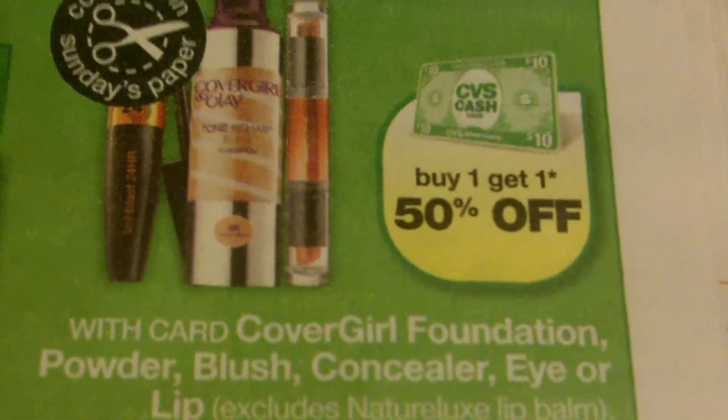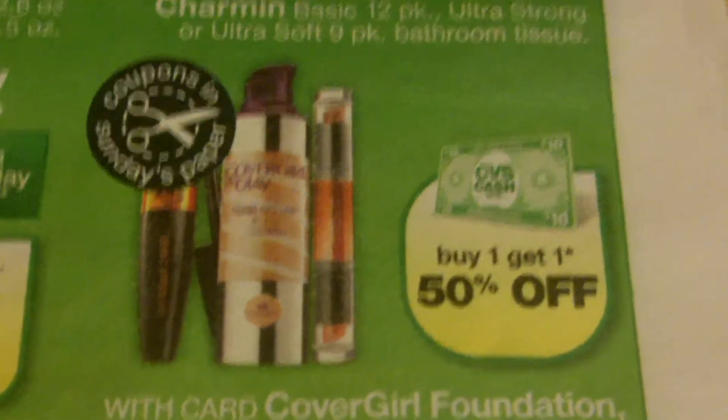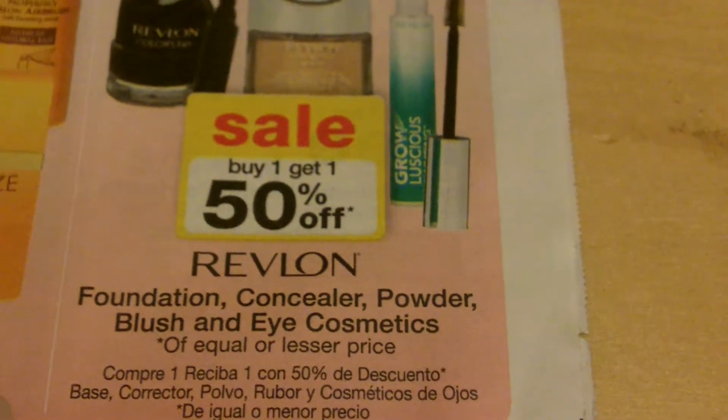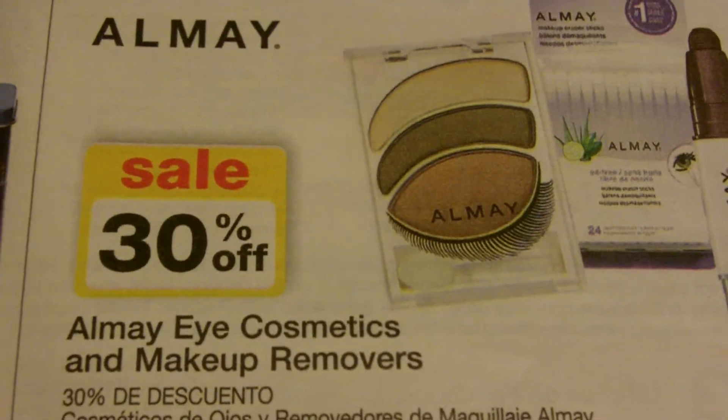CVS, one of my favorite stores, runs a special buy one get one 50% off on CoverGirl makeup, and it's on several different brands — so if you like a different brand they usually run the same special. Walgreens also has Maybelline on sale, L'Oreal buy one get one 50% off, and Revlon buy one get one 50% off, plus 30% off all Maybelline.